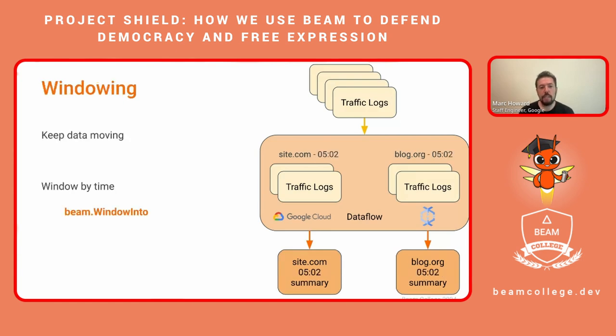We also need to keep data moving, and for that we use windowing. Beam offers several different kinds of windows. For this example, we're going to talk about fixed windows, which allow the system to gather data for a short duration and then begin processing that bundle while gathering new data for the next window. This allows us to write a report for all traffic to a given hostname in a given minute, which aligns very well with our need for data points on user-facing graphs. Beam offers a windowInto function that makes this kind of bundling and constant throughput very easy.